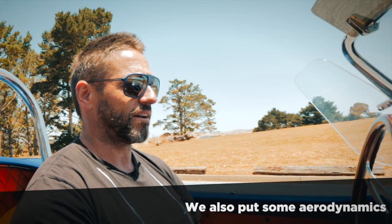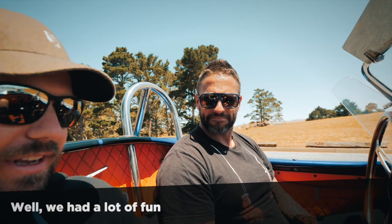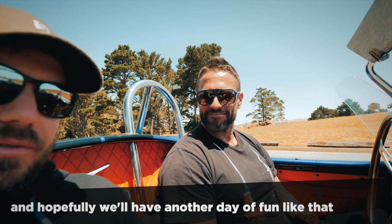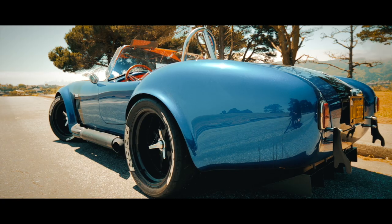It's only 2,300 pounds, and the aerodynamics make the car very stable past 150 miles an hour. Well, we had a lot of fun! Cool, thank you Thierry for that. Any time — hopefully we'll have another day of fun like that. Hopefully. Thank you. Bye!